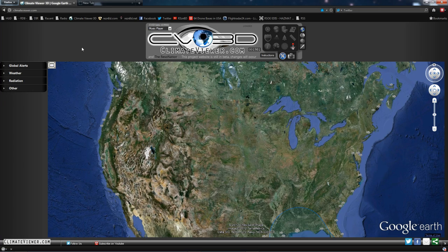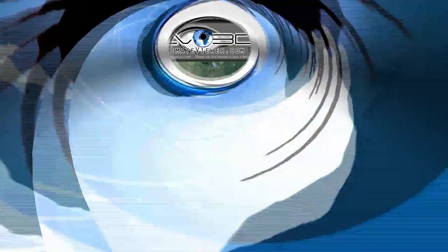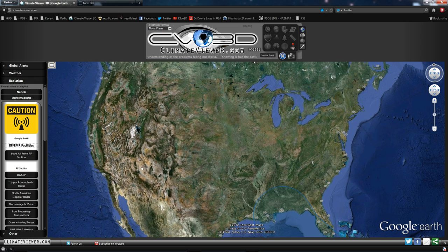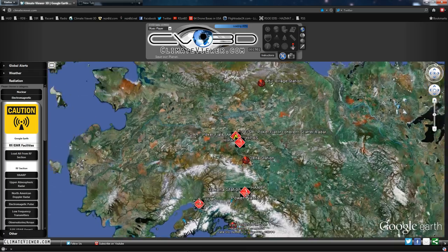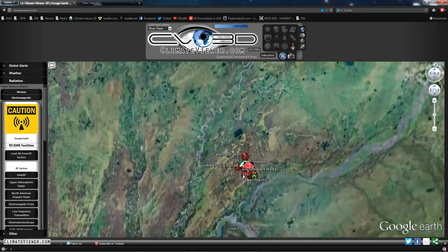Welcome everybody, Jim Resonated Lee here from ClimateViewer.com and we're going to talk about HAARP today. I don't know much but I did a little reading about it and I made this website map. This is a KML file — Google Earth keyhole markup language — which allows you to geolocate data.